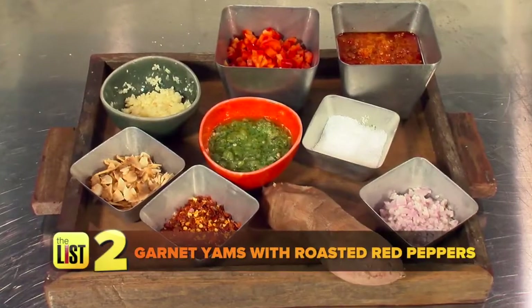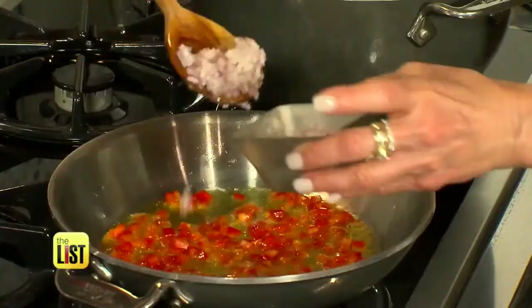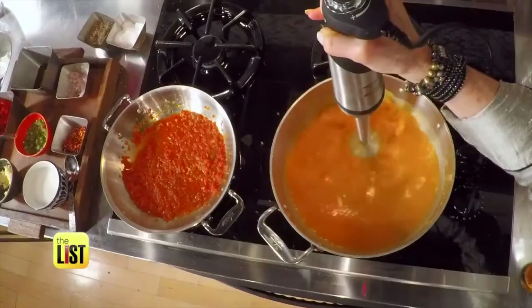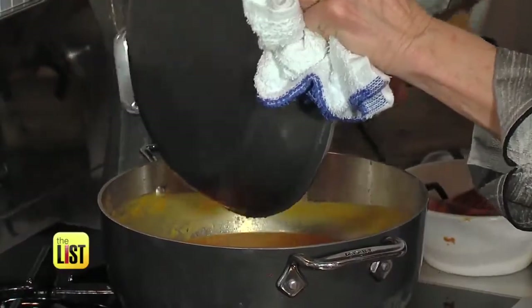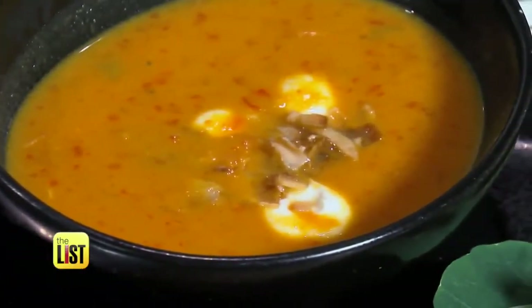And the next healthy soup: garnet yams with roasted red peppers. Sauté up some red and jalapeño peppers, onions, shallots, and garlic. Blend baked yams with an immersion blender, combine it all, add crème fraîche — and it turns out yams are full of vitamin C too. So this soup with a kick might even help you kick a cold.